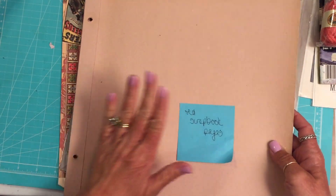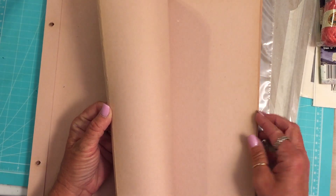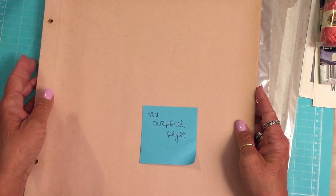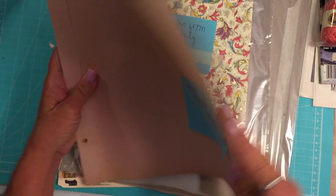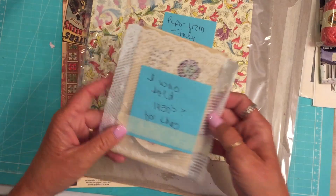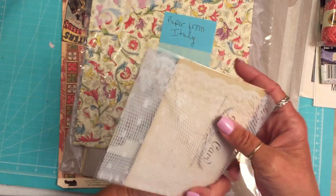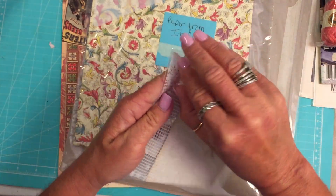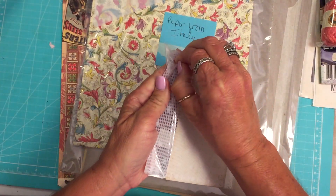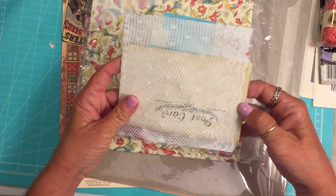These are old scrapbook pages - they're out of an old scrapbook. These are amazing. They have a little bit of staining around the edges. Those will definitely be used, for sure. I was told 1930s for this. I thought my phone just clicked off. This is a cool bag.